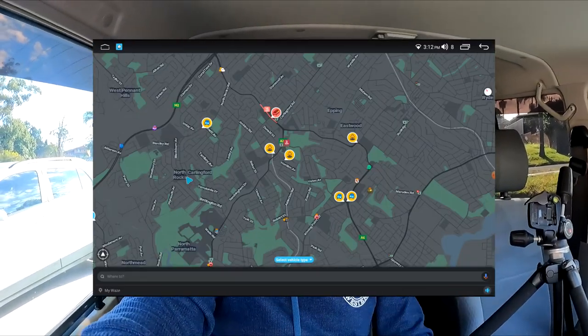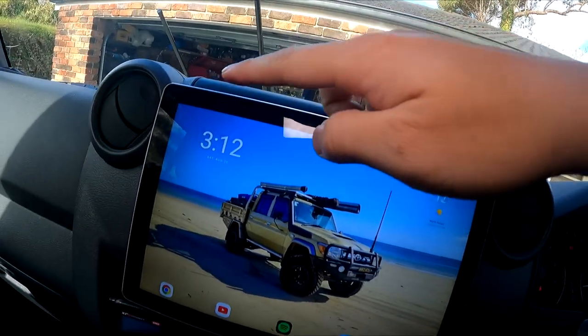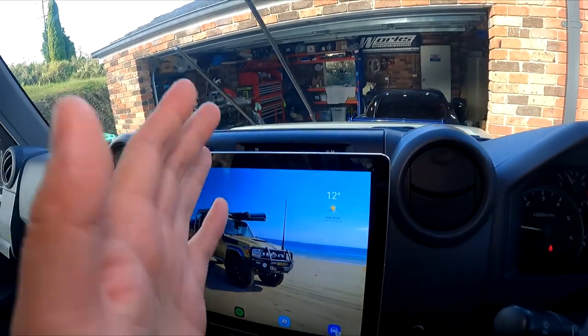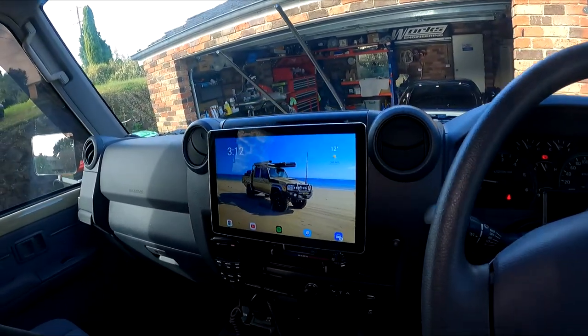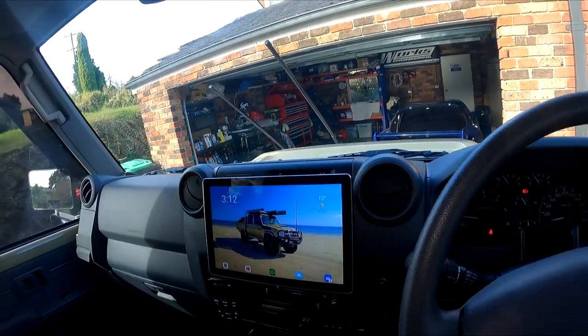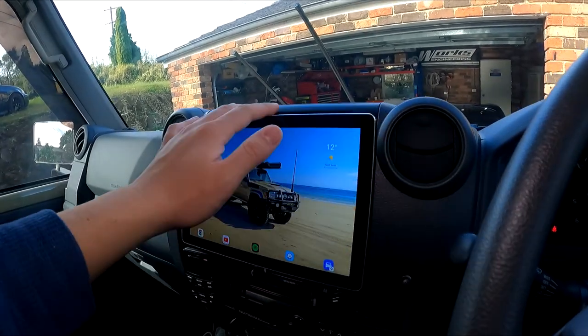The last thing I don't love is the chrome finish on the sides. It's a really minor thing, but the chrome doesn't suit the dash as well. If I could redesign it I'd just make it black — nice and flush. But I really like this unit; there isn't too much bad to say about it.